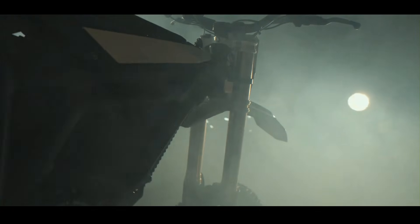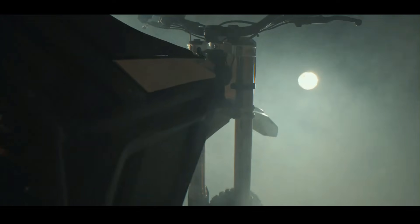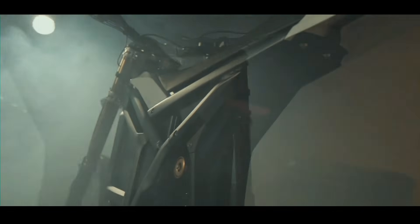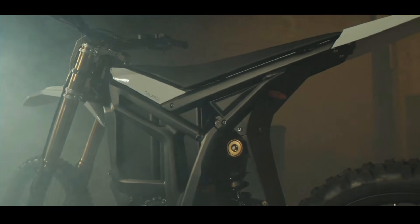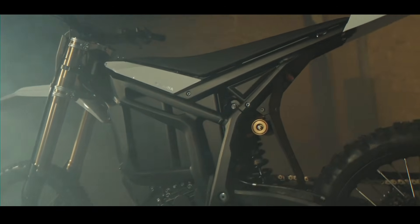Even when you're riding aggressively, you're looking at significant trail time. And when it's time to recharge, this pack can go from zero to 100 percent in a remarkable three hours — that's a quick turnaround for an electric off-road machine of this caliber.